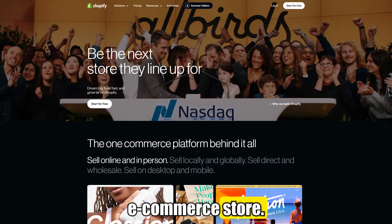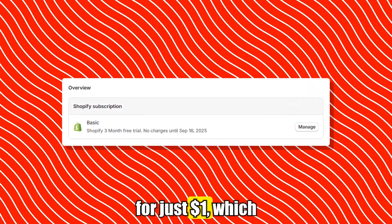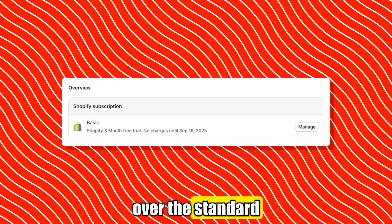Thinking about starting your own e-commerce store? You're in the right place! I've got a Shopify free trial that gives you access to a three-month trial for just $1, which is a huge upgrade over the standard trial.